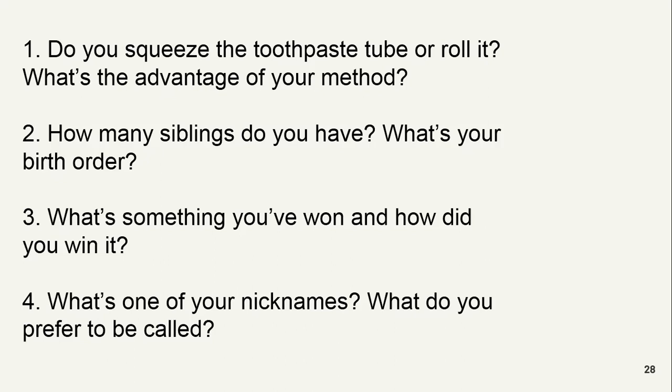How many siblings do you have and what's your birth order? I have two siblings. I am the second born in my family. I have an elder brother — he is the first born — and I have a sister who is the third born. That means you are the middle child. Are you happy about your birth order? Yes. I think there is no advantage of being the eldest or the last.